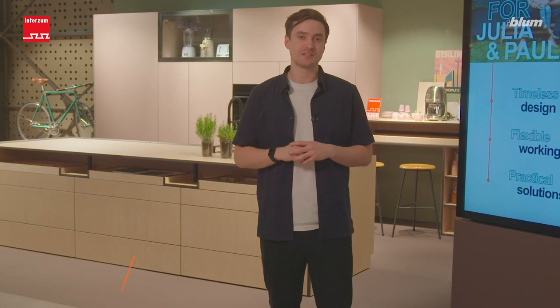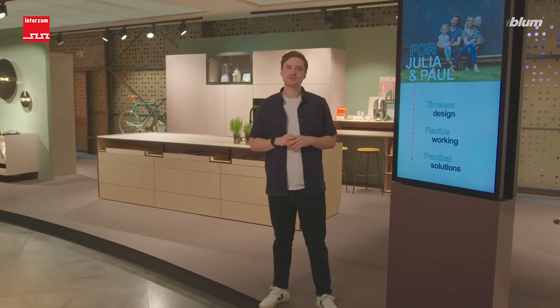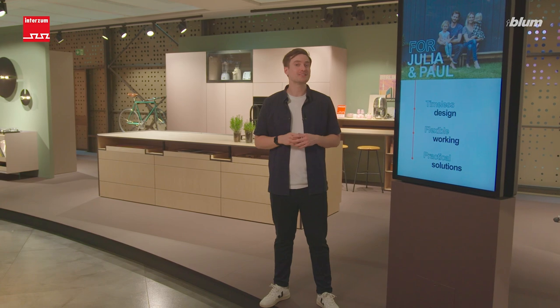As you can see, we are at the Bloom exhibition stand of the world-leading trade fair Interzum in Cologne. Let's now dive into the area for harmonious living.